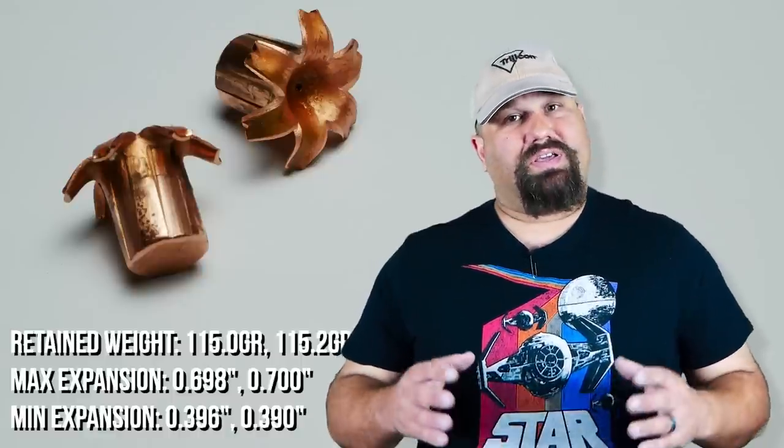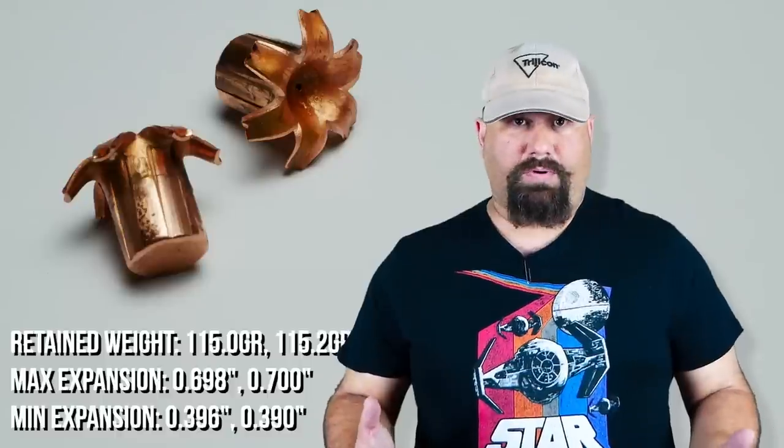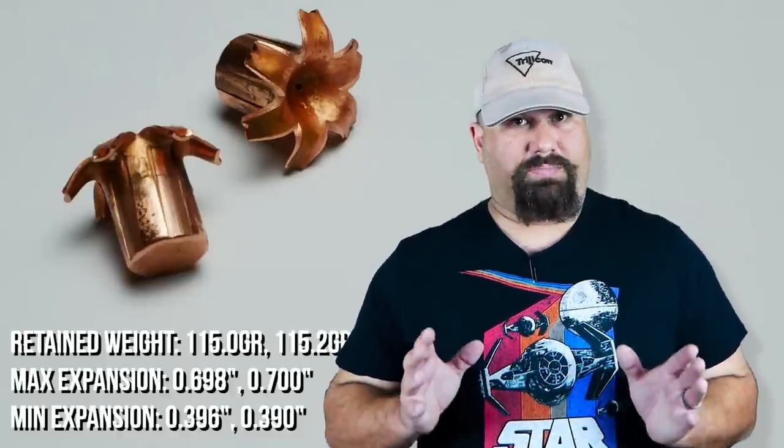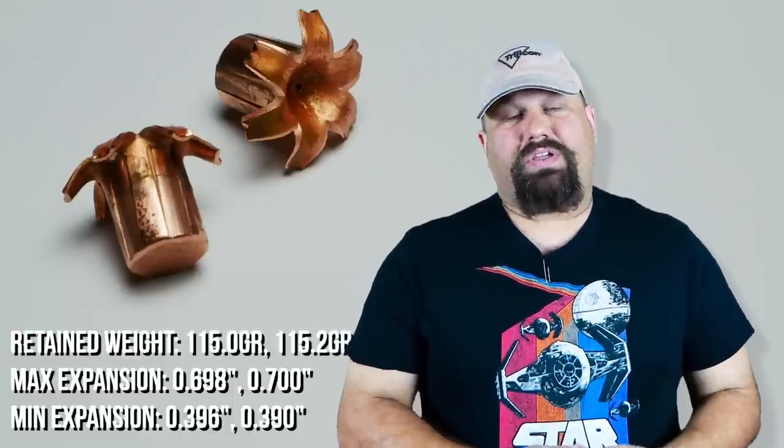Okay, par for the course. As usual, there's no surprises in the bare gel — of course it performed well. Big expansion, good penetration, and of course being a solid copper bullet, 100% perfect retained weight. But as always, the deciding factor is going to be the heavy clothing, so let's get back out to the range and fire this same load through four layers of denim to simulate heavy clothing.